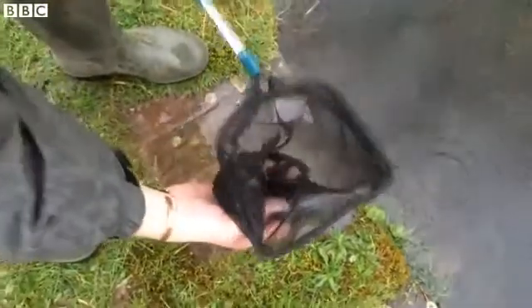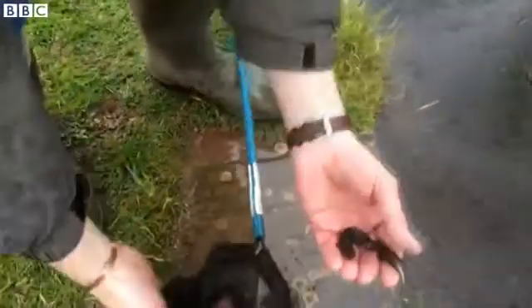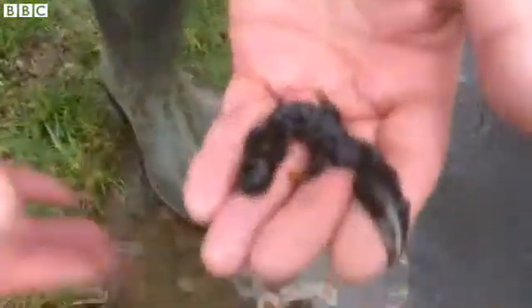He's got one. This is a male. The reason I can tell that is that he has a crest on his back, which is characteristic of the males at this time of year when they're breeding.